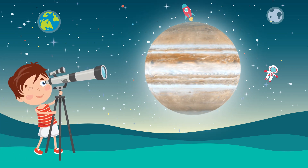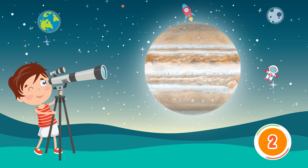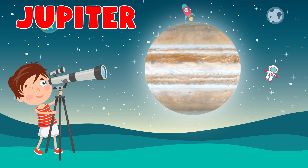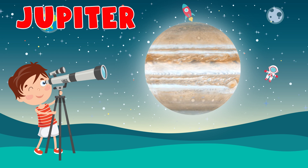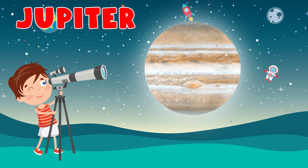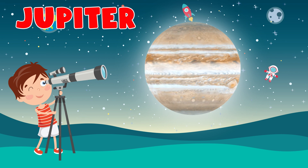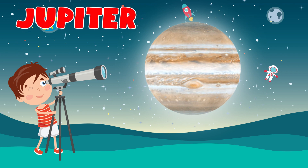Which planet is this? Jupiter. Jupiter is the fifth planet from the Sun and the largest in the solar system. It is a gas giant with a mass more than two and a half times that of all the other planets in the solar system combined, and slightly less than one one-thousandth the mass of the Sun.